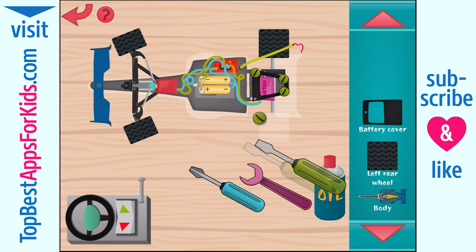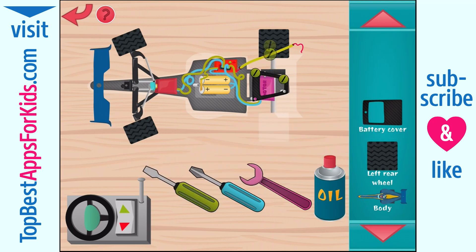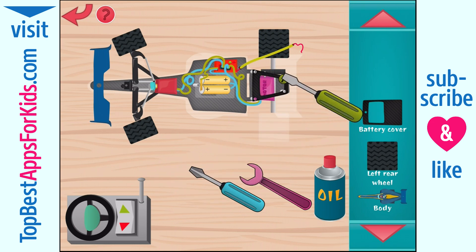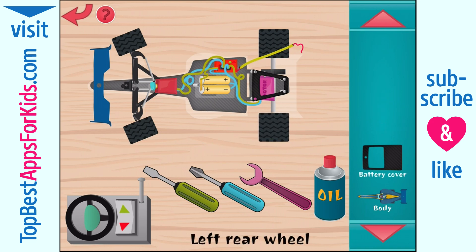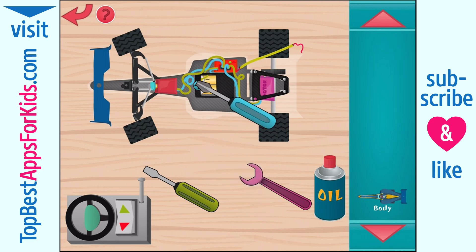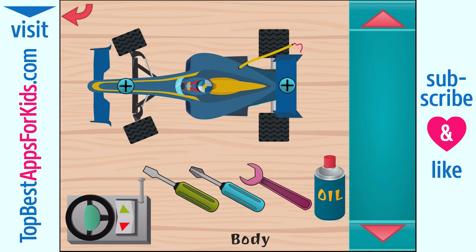We're fast. Super. Cool. Wow. You are fast. Nice! Battery cover. Blue. Super. Body. Wow!